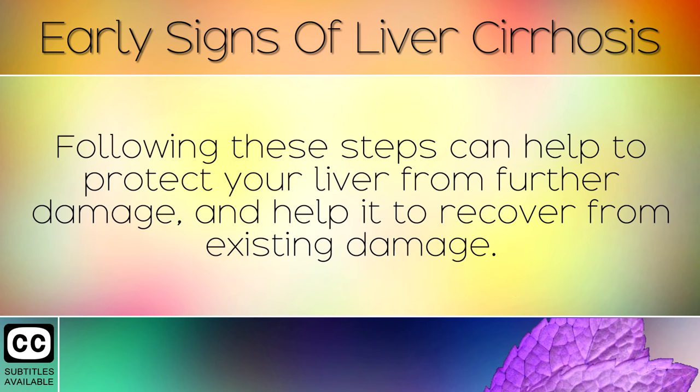Following these steps can help to protect your liver from further damage and help it to recover from existing damage.